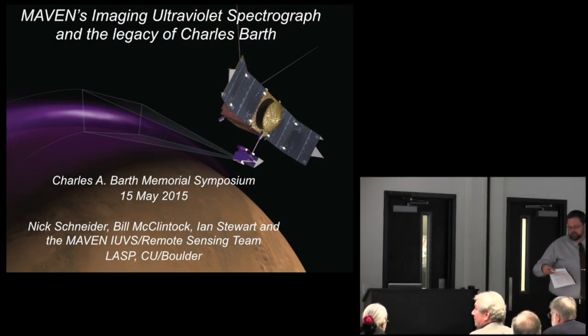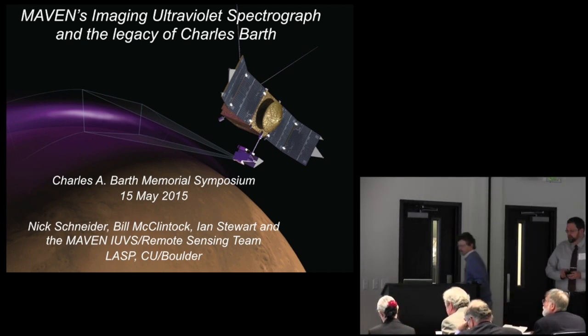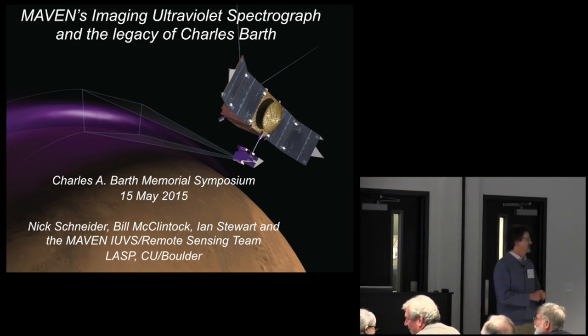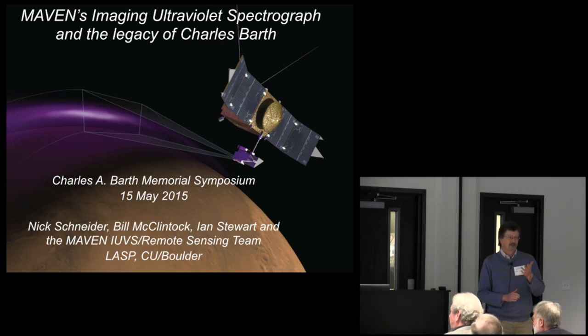Our next talk is by Nick Schneider on Maven's Imaging Ultraviolet Spectrograph and the legacy of Charles Barth. There are many things which are the legacy of Charles Barth, and I consider LASP's ability to propose, to win, build, launch, and operate Maven to be part of his tremendous legacy. I think that I am also part of his legacy.